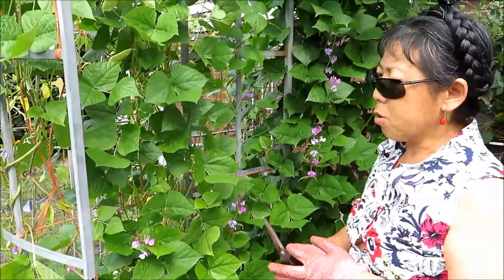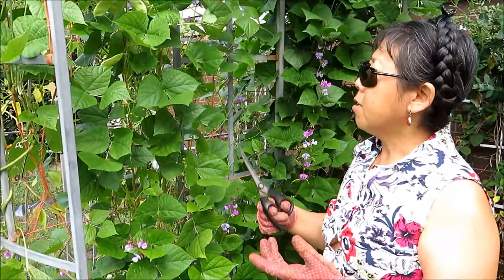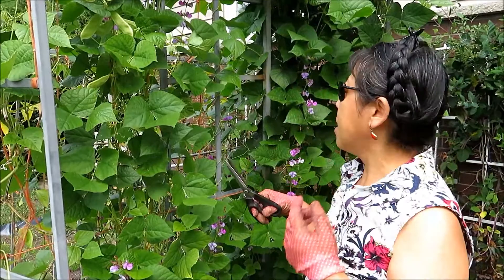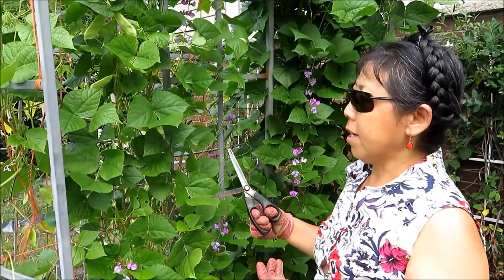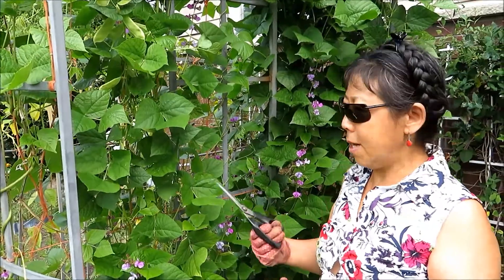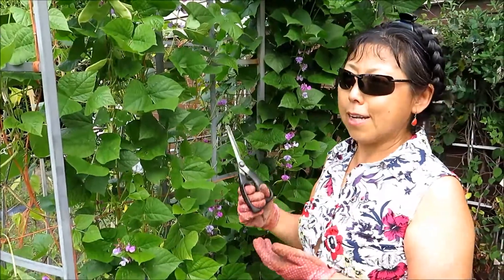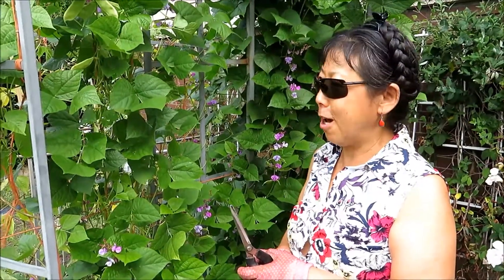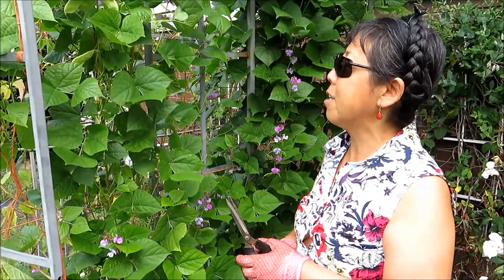They are good for stir-fries, stew, whatever, however you want to make it. It's really nice and very healthy. Like I always mention, food is your medicine and medicine is your food. These beans have a lot of health benefits.